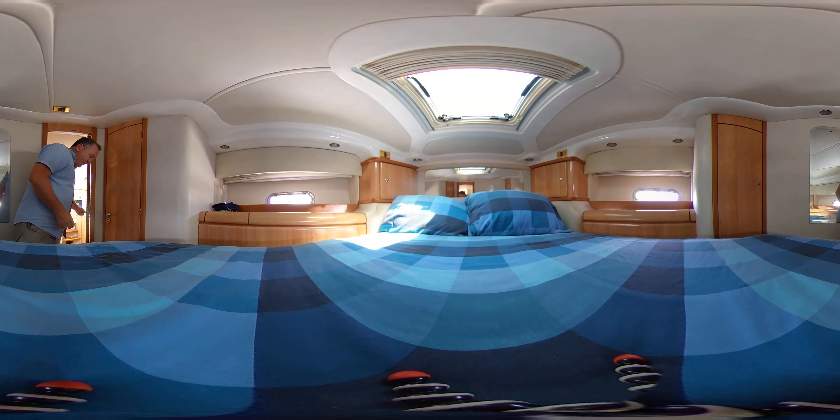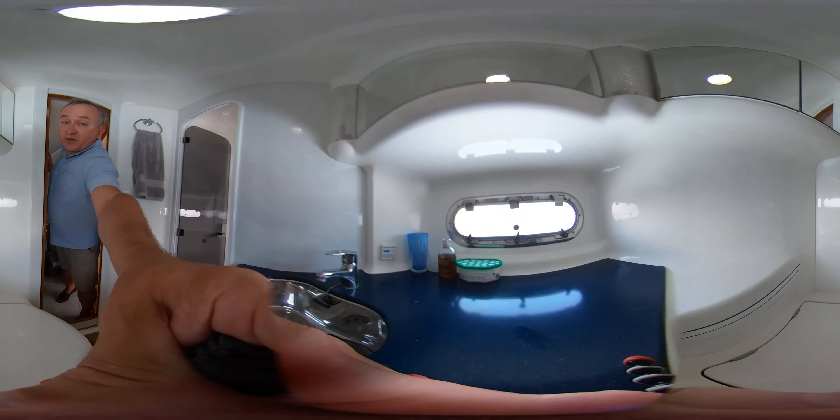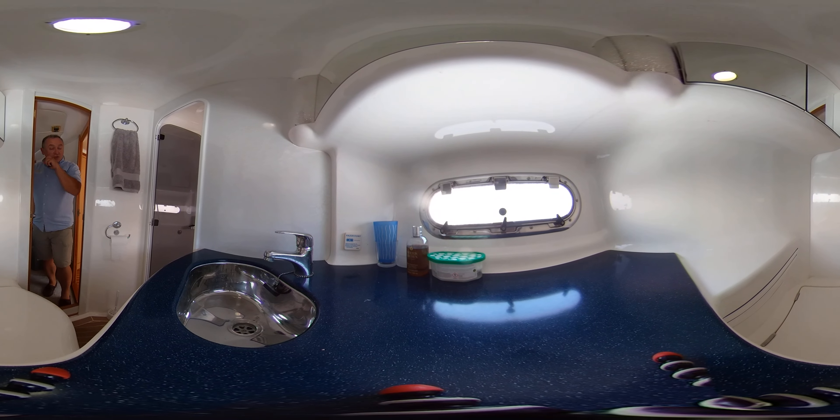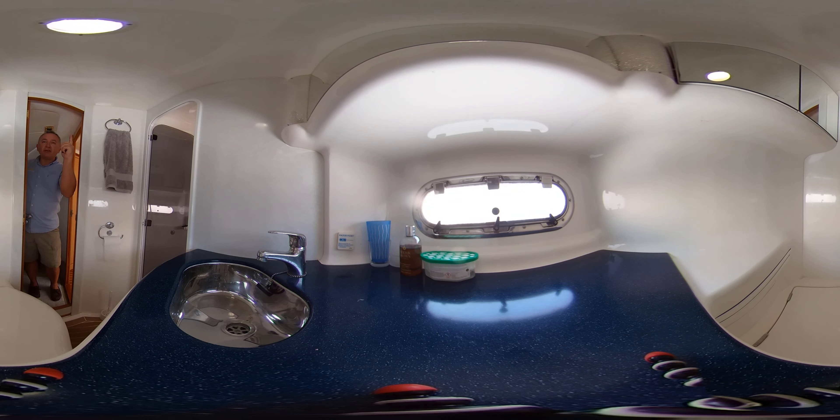So you're now in the master ensuite — another nice heads compartment. Plenty of room, nice radius corners for easy cleaning. We have mirrors all the way around, an opening window on the outboard side, lots of work surface, a nice sink, storage underneath, and a toilet with a cover on it so you can sit if the boat's moving around. Generally plenty of room to do what you need to do.